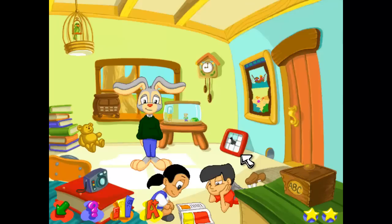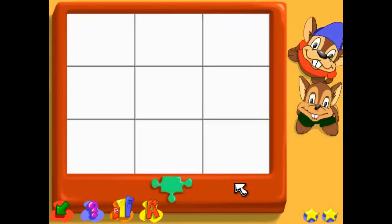Good afternoon. Hi there. Welcome to the puzzle game. We have all kinds of different puzzles to play with.